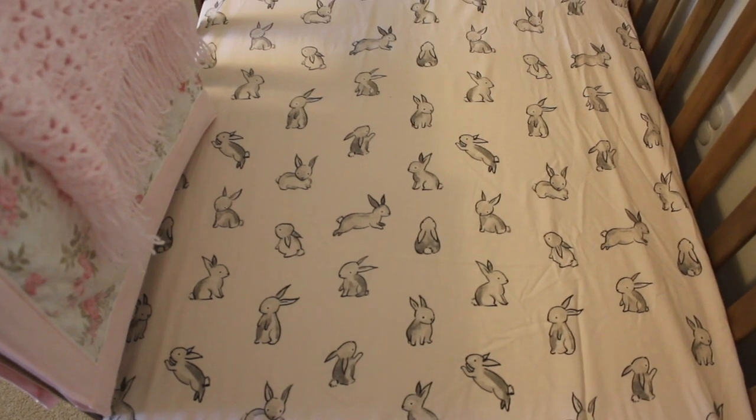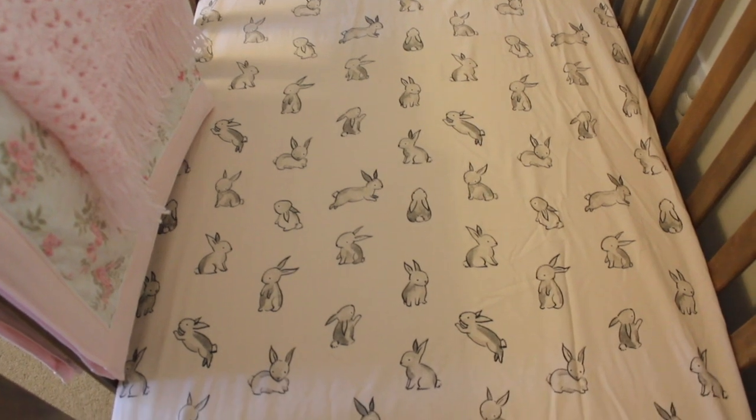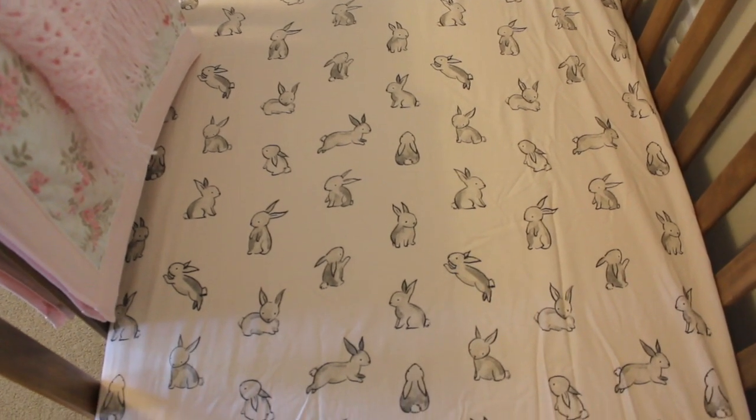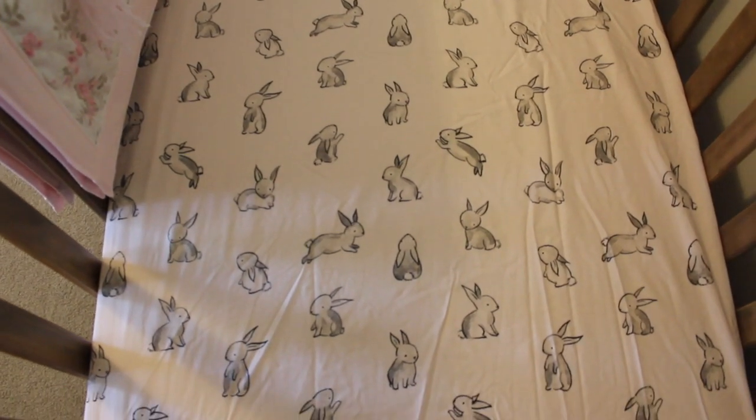This crib sheet I fell in love with when I was pregnant with Abram. On the website it looked cream — I waited until it went on sale and then I bought it, and then it arrived and it was pink. So I put it away, and now I finally get to use it.